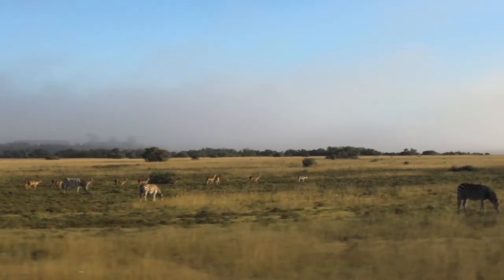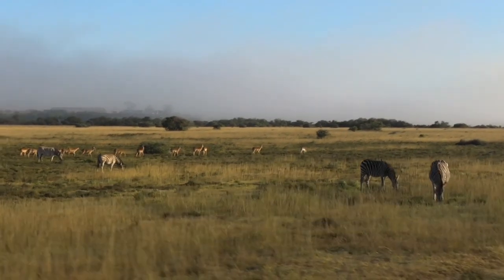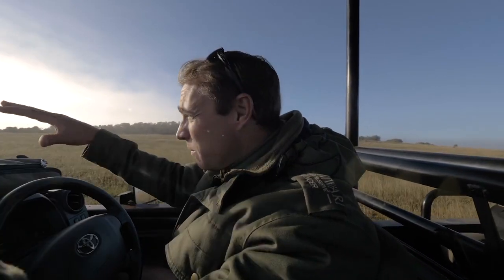One of the most incredible things about Shamwari is its diversity. If you have a look around us, we've got like six different species of antelope all in the same area. It's phenomenal.